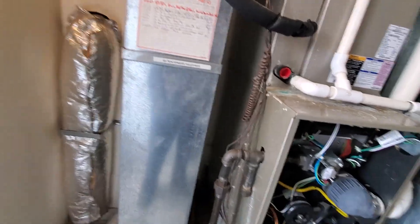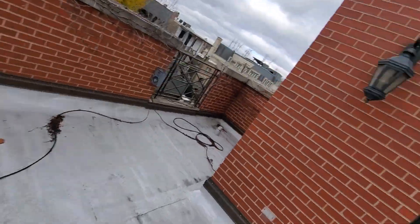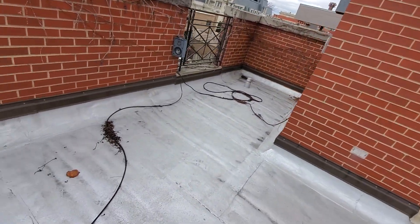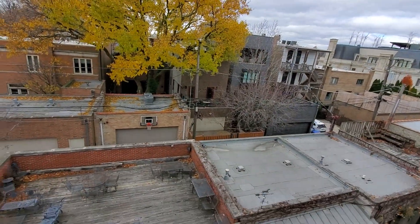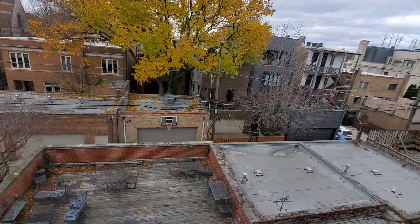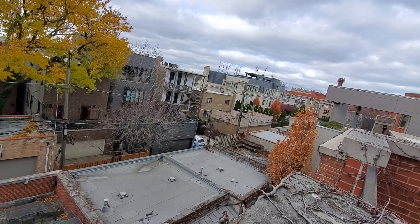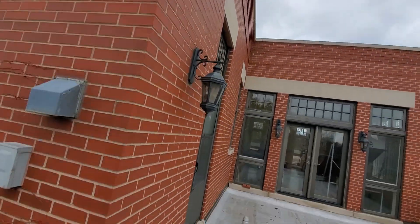We have a condenser that I believe is up on this roof here. We do have decent access through the alley for a rooftop delivery up here.